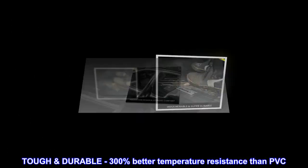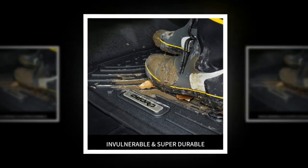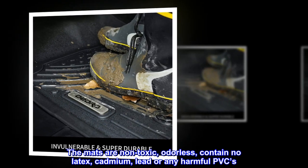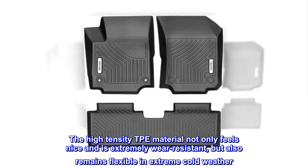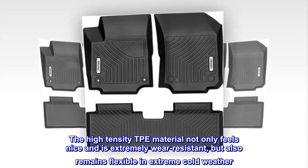Tough and durable — 300% better temperature resistance than PVC. The mats are non-toxic, odorless, contain no latex, cadmium, lead, or any harmful PVCs. The high-tensity TPE material not only feels nice and is extremely wear-resistant, but also remains flexible in extreme cold weather.